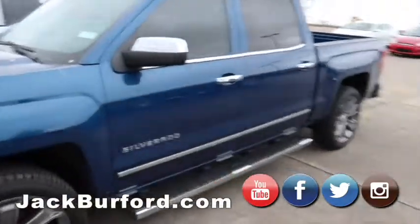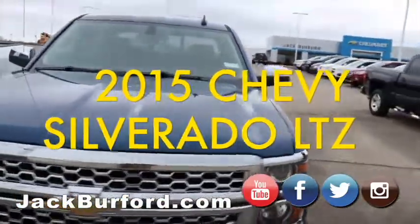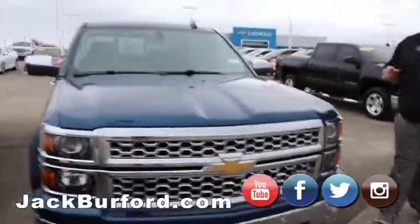Moving on to our other 2015 Silverado LTZ — this is the one we did the video on, Randy. Really nice truck, nice interior, loaded up.